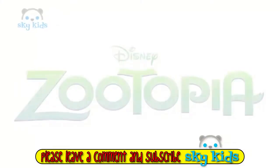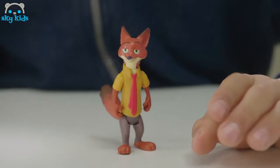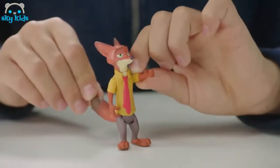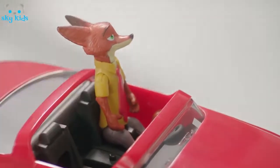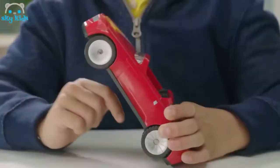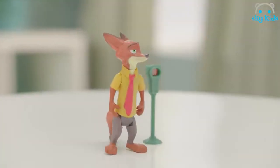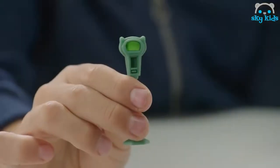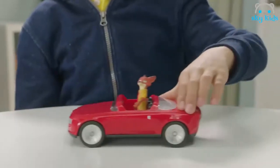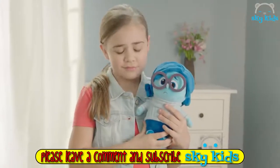Introducing Nick's Convertible, inspired by Disney's Zootopia. Nick Wilde is a sly fox who stands three inches tall and has posable arms, legs, neck and tail. He fits perfectly into the driver's seat of his flashy seven-inch red convertible, which even has space for his tail. Featuring spinning wheels, Nick's Convertible can roll right along the streets of Zootopia. When parked, make sure to watch the meter, which can be flipped from green to red. Recreate your favorite moments from Zootopia with Nick's Convertible from Tomy.